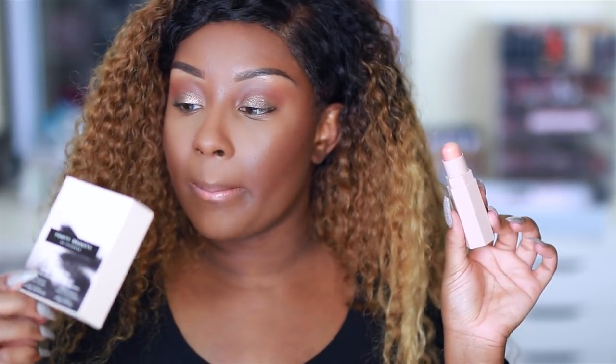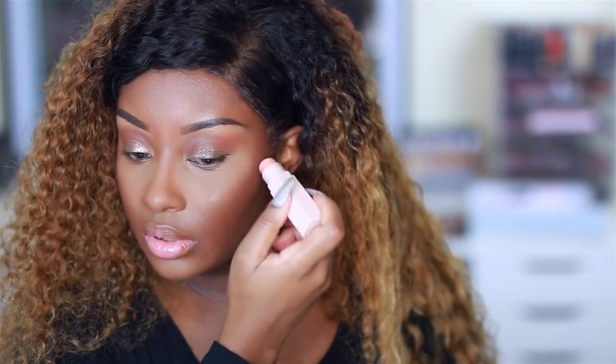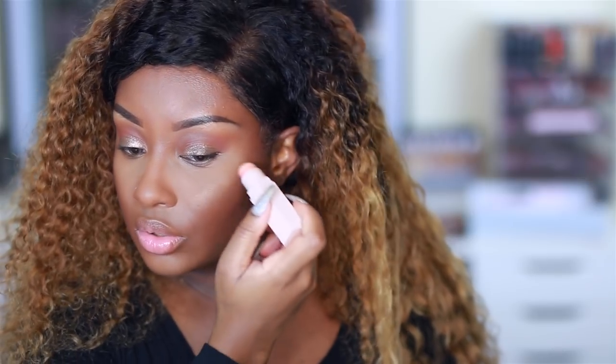Next I'm going to take the shade Trippin that came with the Matchstick Trio in the shade Medium. I used this on Deja when I did her makeup but I think it might work as a highlight on me too, so I'm going to try it — just blend it with my finger. It's really pretty. So even if you have a deeper complexion, you can use this highlighting stick.